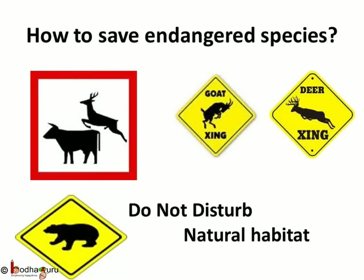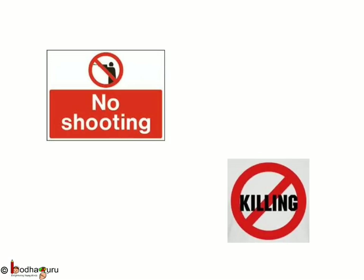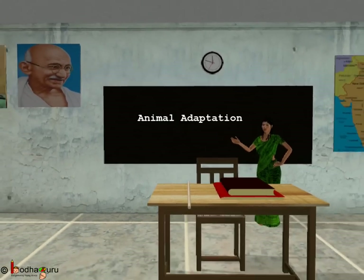What steps can we take to save endangered species? We should not disturb their natural habitat — there should be minimum interference from humans. Have you seen signboards like 'goat crossing' or 'deer crossing' while travelling near some forest? These signs indicate the animal habitat nearby, so we should not disturb them. Poaching — that is, hunting or killing animals for their skin, hide, fur, meat, or horn — has been banned and is a punishable offence. Let's live peacefully and let animals also live too.